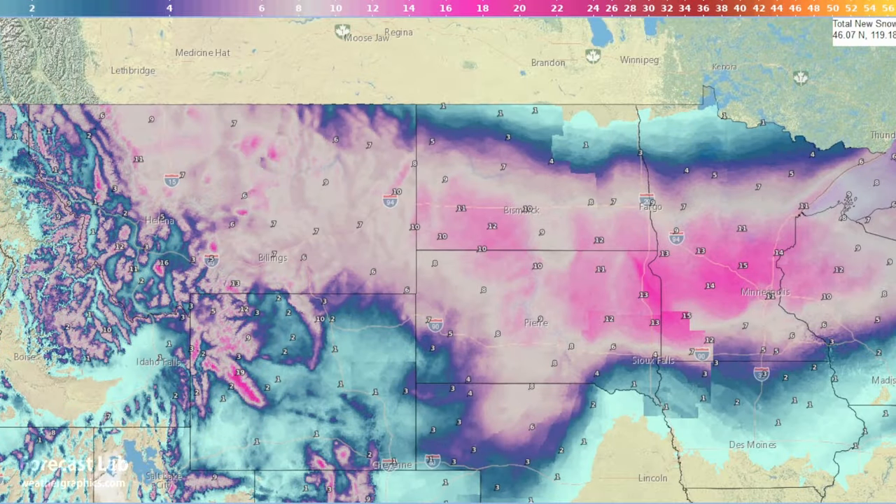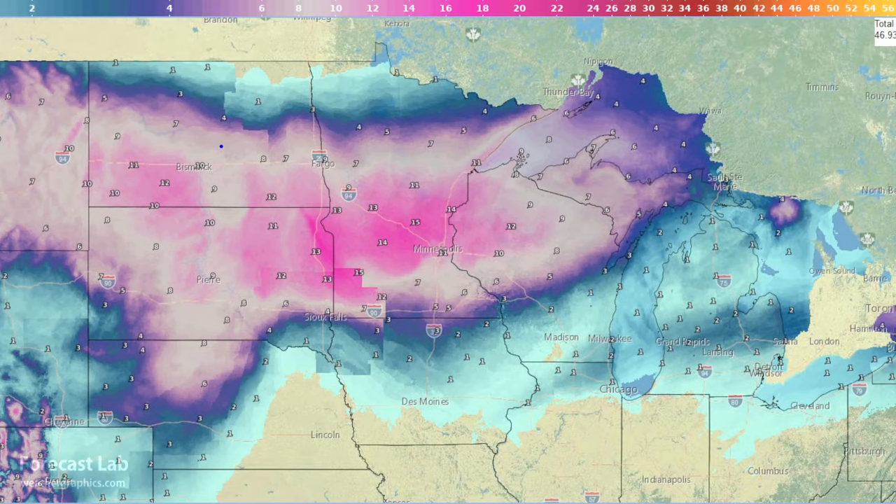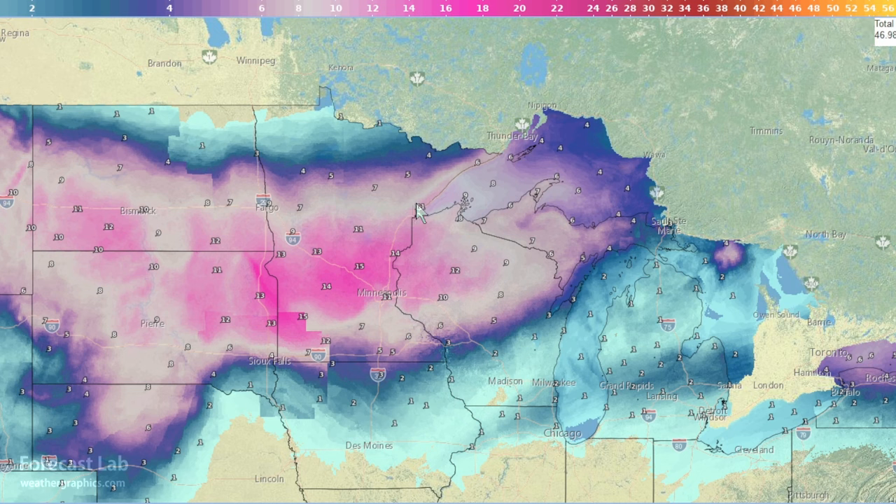The official snowfall totals over the weekend through Monday morning show about 6 to 10 inches across Montana. In the Dakotas from Bismarck to Pierre down to Yankton, anywhere from 6 to 12 inches. The higher amounts are found near Minneapolis, north of the city at about 15 inches, trailing off to 11 to 5 inches as you go south.